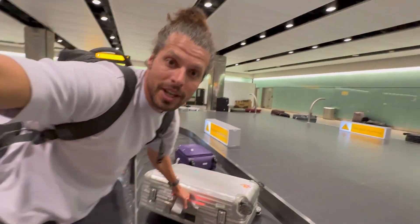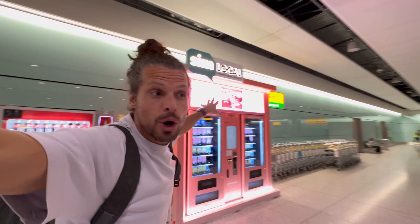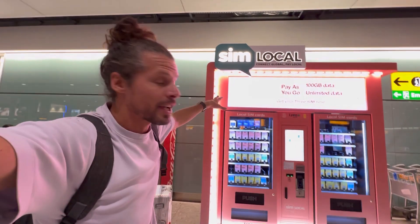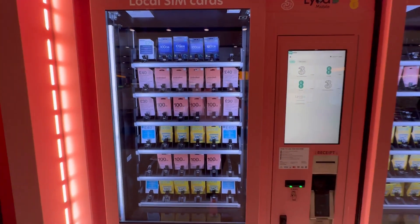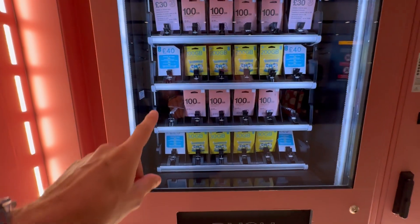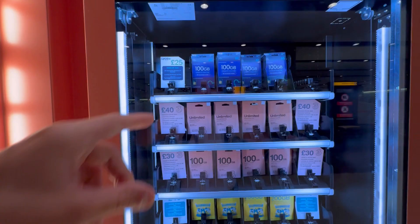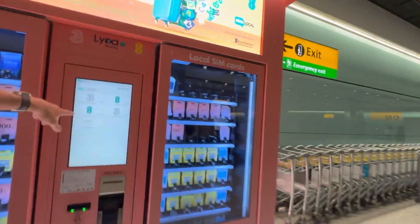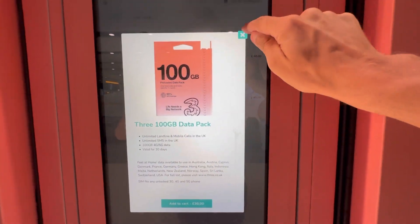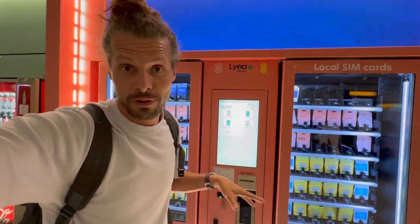We are still at the luggage belt, and this is Sim Local. Sim Local has a SIM card vending machine with a lot of different SIM cards — two different kinds of Three SIM cards and two types of EE SIM cards, one for 25 and one for 40 pounds. The Three SIM gives 100 gigabytes, the same card we saw at the currency exchange, but that was 20 pounds and here it's 30 pounds — 50% more expensive.